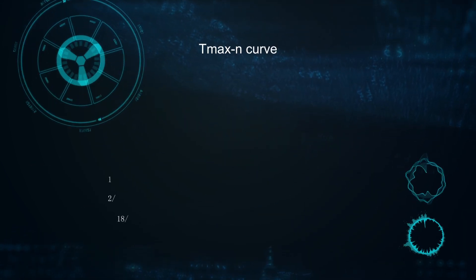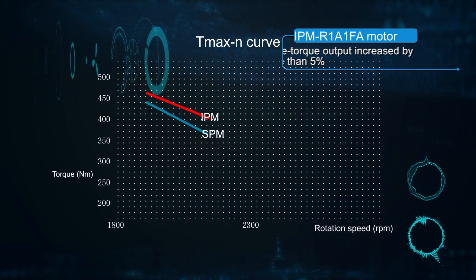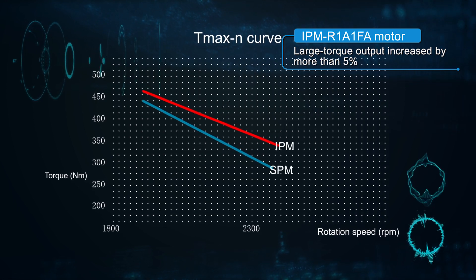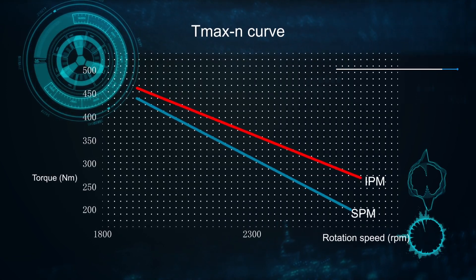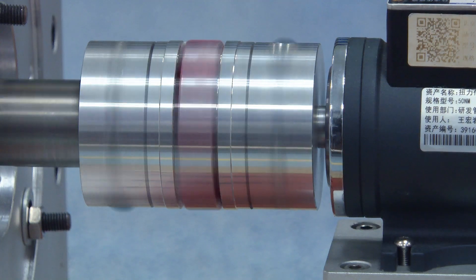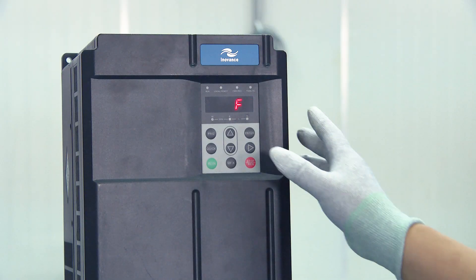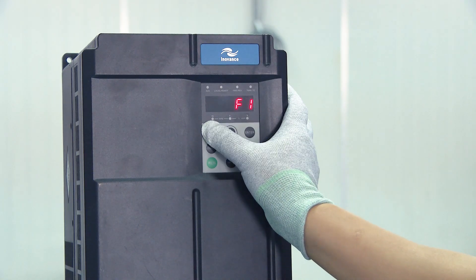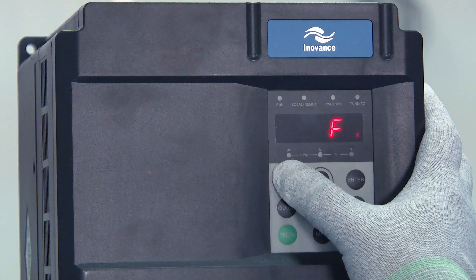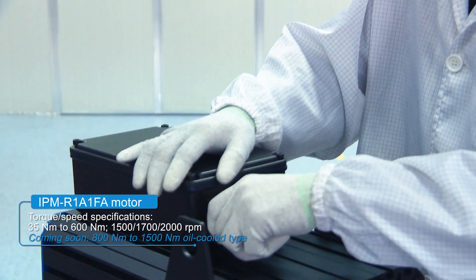IPM motors outperform traditional SPM motors, effectively improving the overall working performance and efficiency of injection molding machines. Automatic motor parameter configuration and easy installation and commissioning are enabled. Fault pre-warning simplifies troubleshooting, helping to reduce fault-finding time.